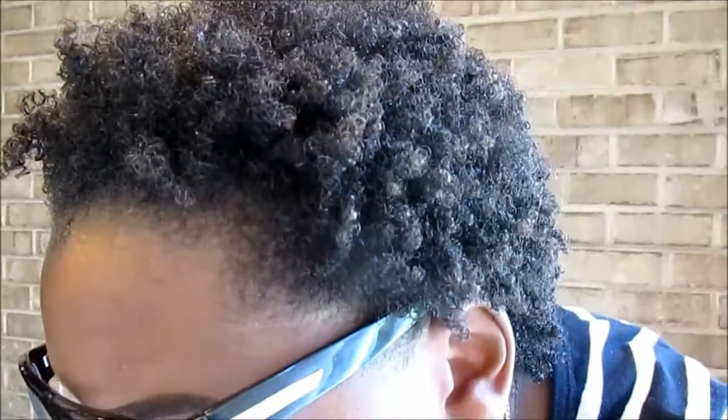Hey YouTube, this is NaturallyBlessedPeach coming back at you with another outfit of the day video. Real quick before I leave, here's just a quick look at my hair — just a quick wash and go. My hair is very shrunken and my glasses are from Retro Seated Sunglasses.